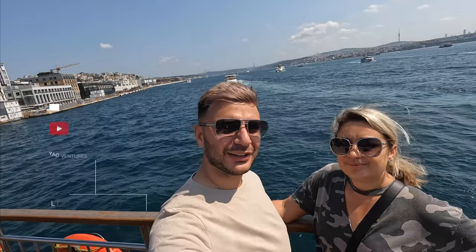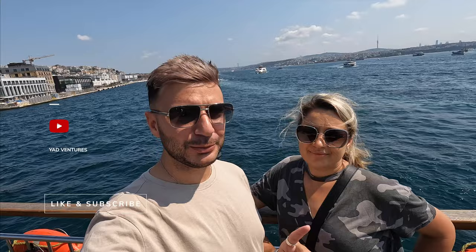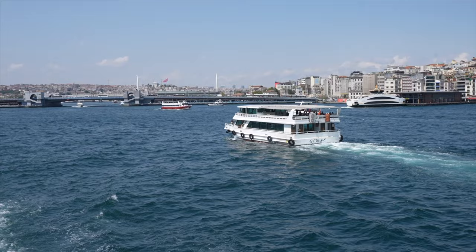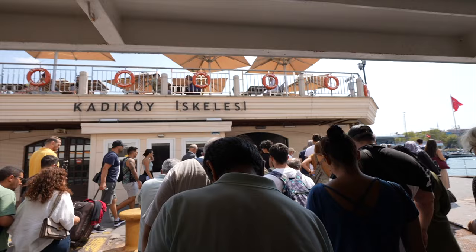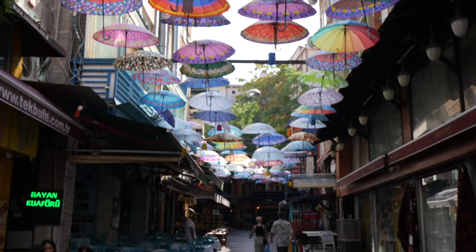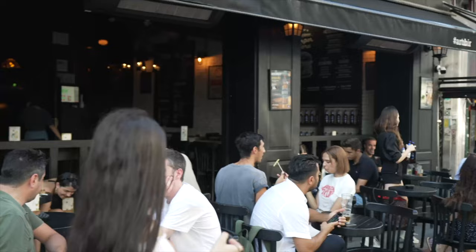What's up guys, welcome back to another episode here in Turkey, Istanbul. In the next few minutes we're going to be over in Asia, because Turkey is one of those rare countries that is actually laid on two continents. The northwest part is in Europe and the rest of the country is in Asia. We're super excited to head over to the Asia side - we heard it's a really nice vibe down there and we're looking forward to exploring.